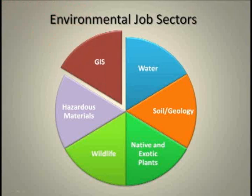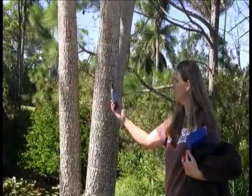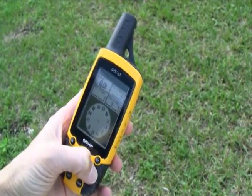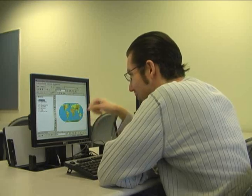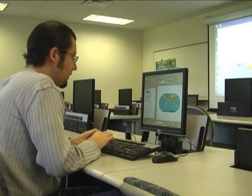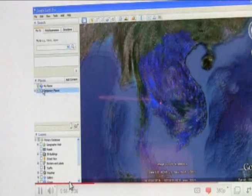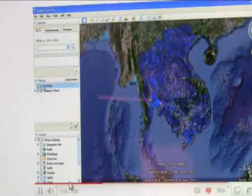Last but not least is our Geographic Information Systems component. This is one of the most marketable skills in the Environmental Science Technology program, as this computer mapping technology is both cutting edge and has diverse applications. Students learn how to make maps with layers of data, ranging from the locations of loggerhead turtle nests on our beaches, to monitoring and mapping water quality as water moves through our agricultural fields and on into places like Everglades National Park. Knowledge of this software tool can open many career doors for our students.